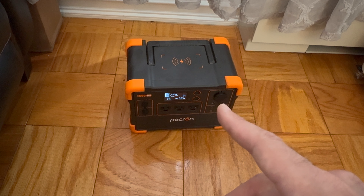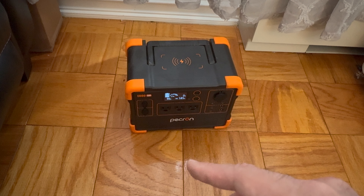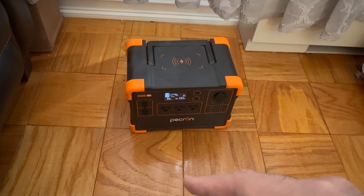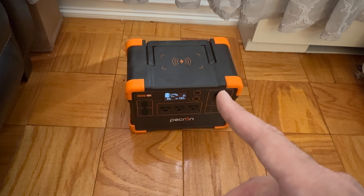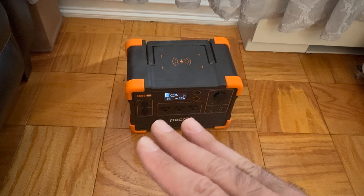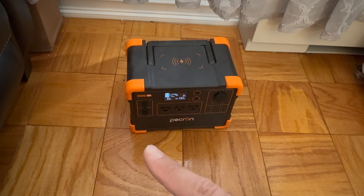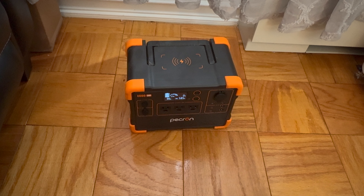Lithium ion batteries will only last maybe 500 to 1,000 charges, a couple of years. If you look at competitors like Jackery, this is by far better. If you're contemplating getting a Jackery power station, definitely buy Pekron instead.